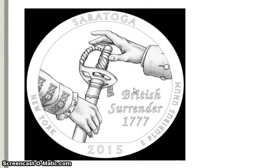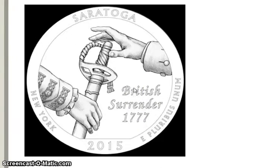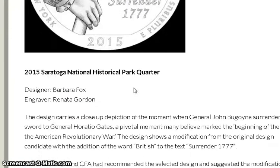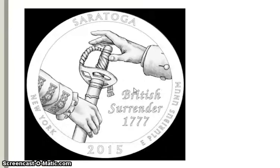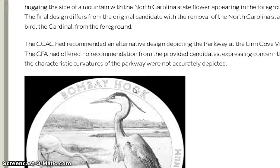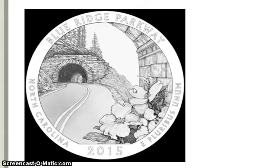They went with the surrender design — yes, the one that says 'surrender.' The final design depicts the British Surrender of 1777. Those are the five different designs, and scrolling back up: Saratoga New York, Bombay Hook Delaware, Blue Ridge Parkway North Carolina, Kisatchie Louisiana, and Homestead Nebraska — the five new designs for 2015.